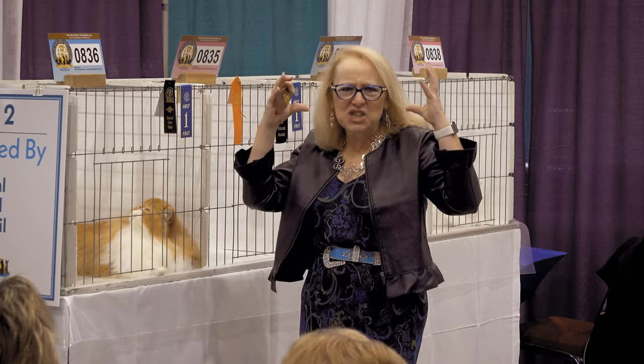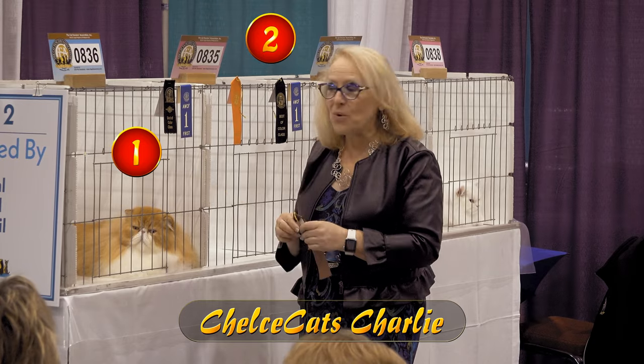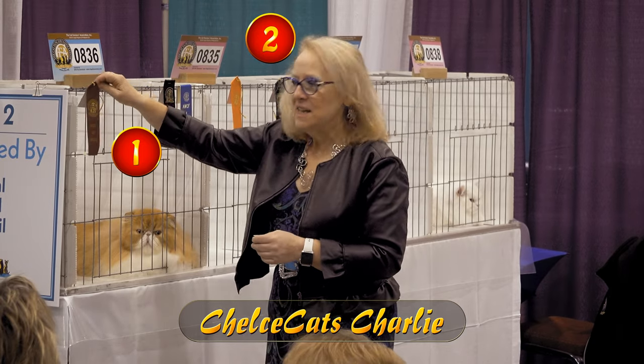The head structure on him is phenomenal — it's huge, it's smooth and round. He's got a sweet expression, those ears fitting into the round structure. He's the best icon.